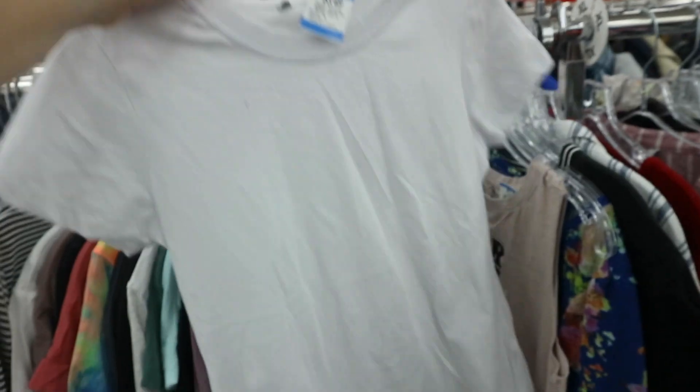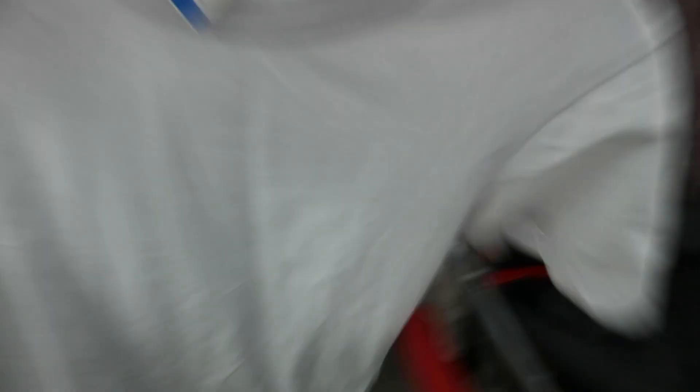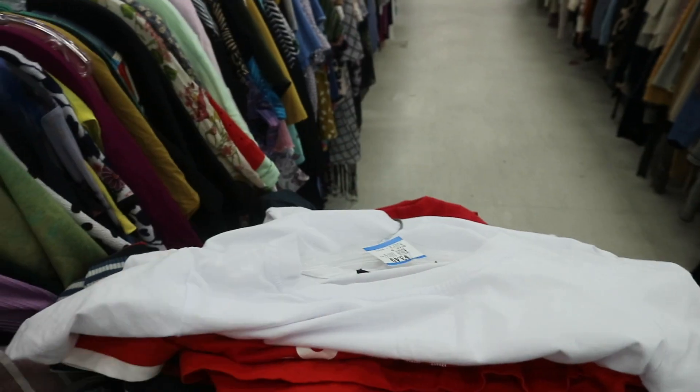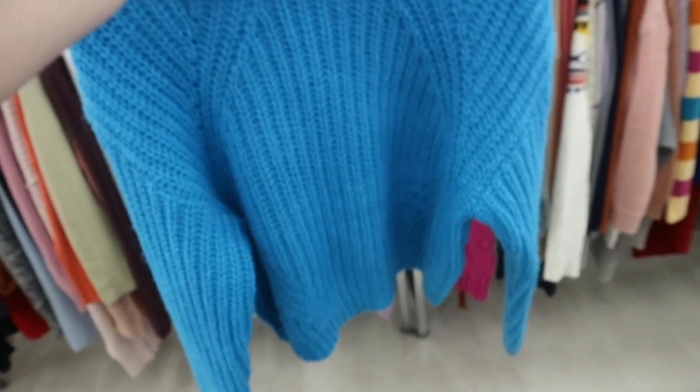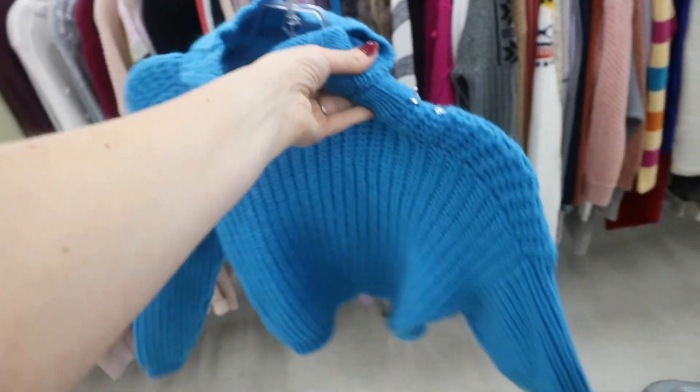I know this is probably the most boring thing ever to thrift, but I have been needing a good quality plain white t-shirt for so long, and this one was absolutely perfect — I was very excited to find it.